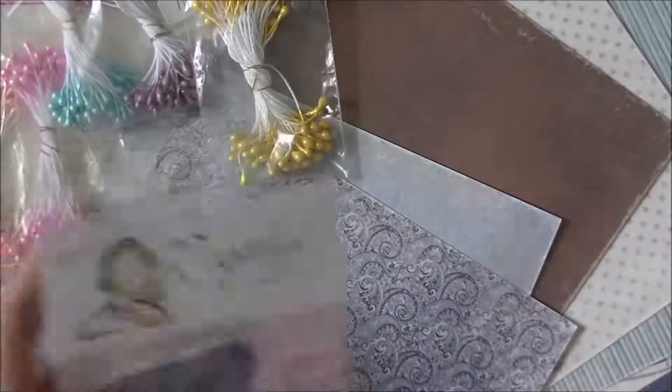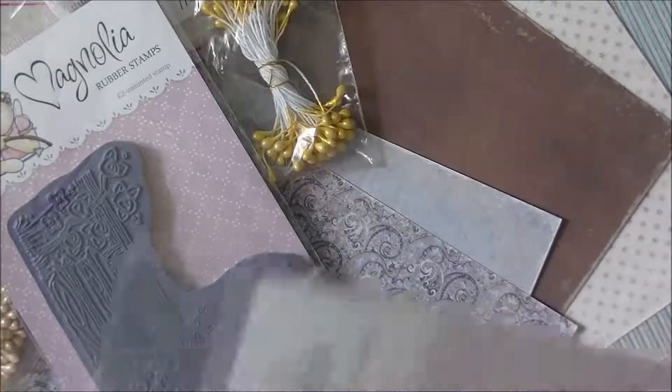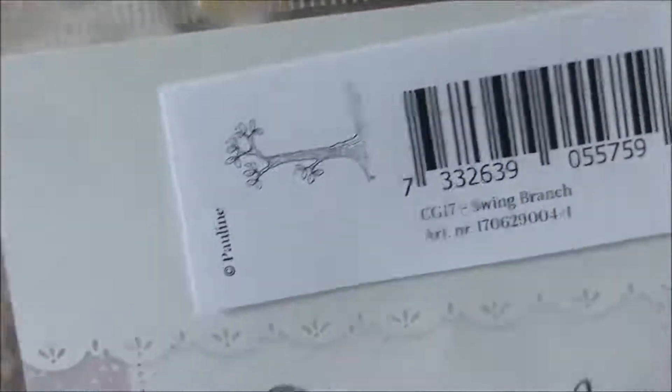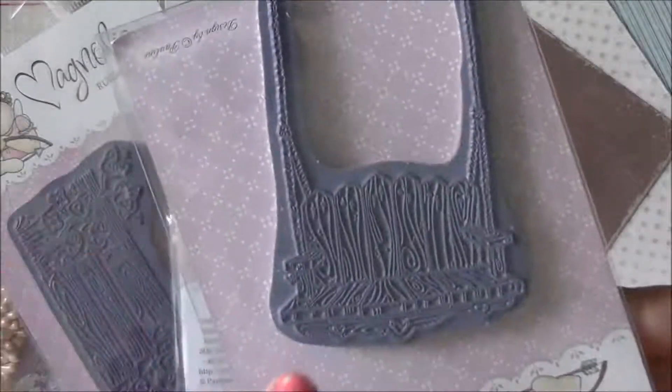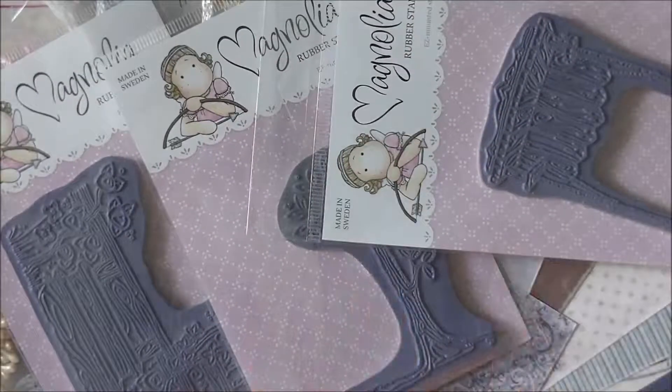Then I got two more that are scene pieces rather than people. This one is called Swing Branch, and it goes along with this one which is called Happy Swing — there's the swing itself. So I'm going to put the swing on the tree branch — get it! I'm so excited. I haven't played with Magnolia stamps in quite a while.